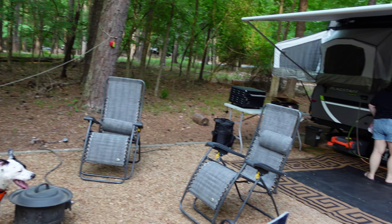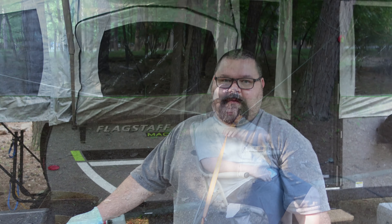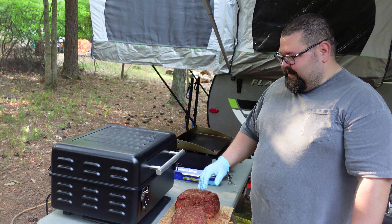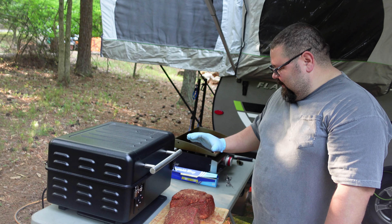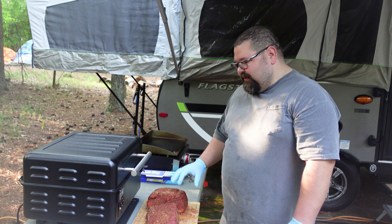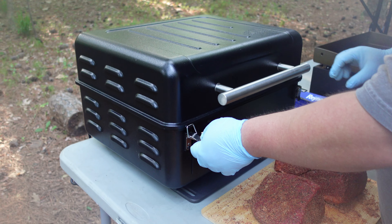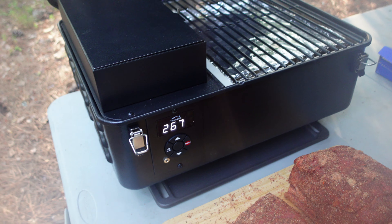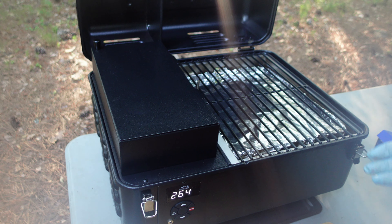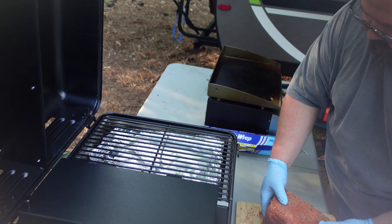Good morning YouTube! We survived the night. Back at the Traeger I showed y'all yesterday — got it primed up, sitting at about 265-270°F. We've got a little four-pound pork shoulder and a chuck roast beef we're going to put on there. First time using the Traeger Ranger at the campsite. Pro tip: line your pans — just use tinfoil, you don't have to get anything crazy.